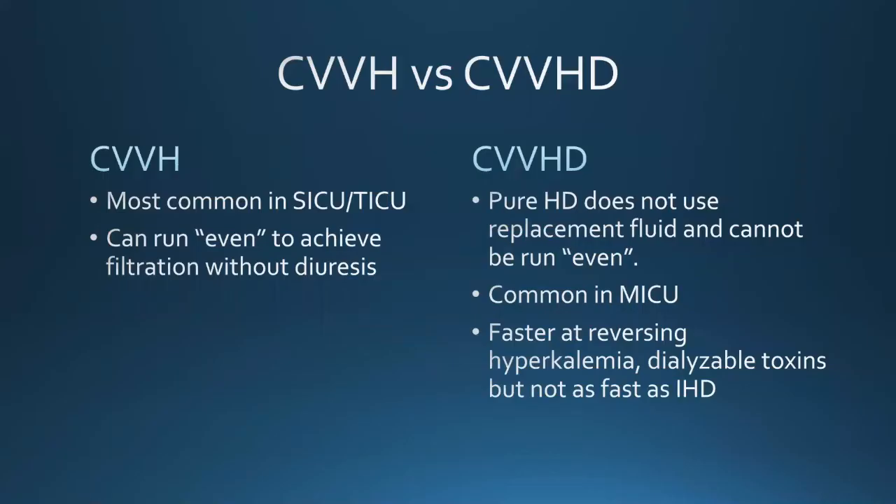CVVH is most common in the STICU or TICU — you can run it even to achieve filtration without diuresis. CVVHD in its pure form cannot be run even; you always have a net negative balance. That's much more common in the MICU. CVVHD is far faster at reversing hyperkalemia and dialyzable toxins, though not as fast as intermittent hemodialysis. The flow rates determine your dose — higher replacement fluid flow and higher dialysate flow rates define your ultrafiltrate rate, which is the dose in mL/kg/hour.